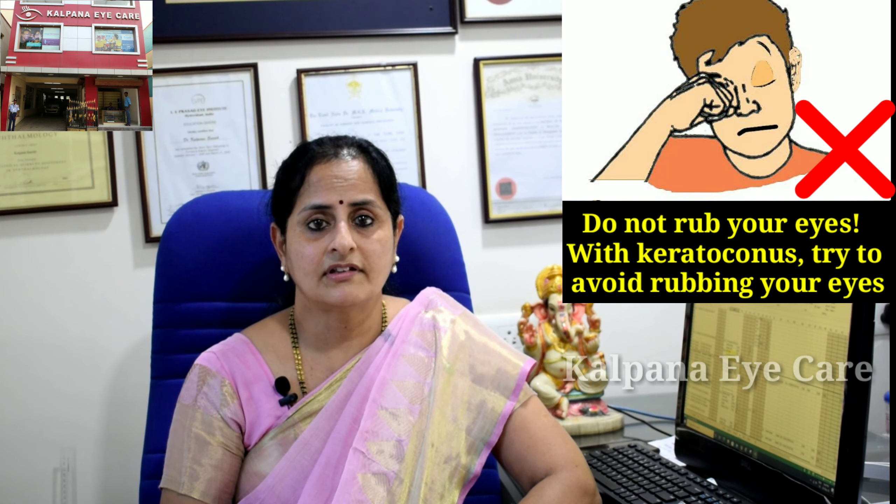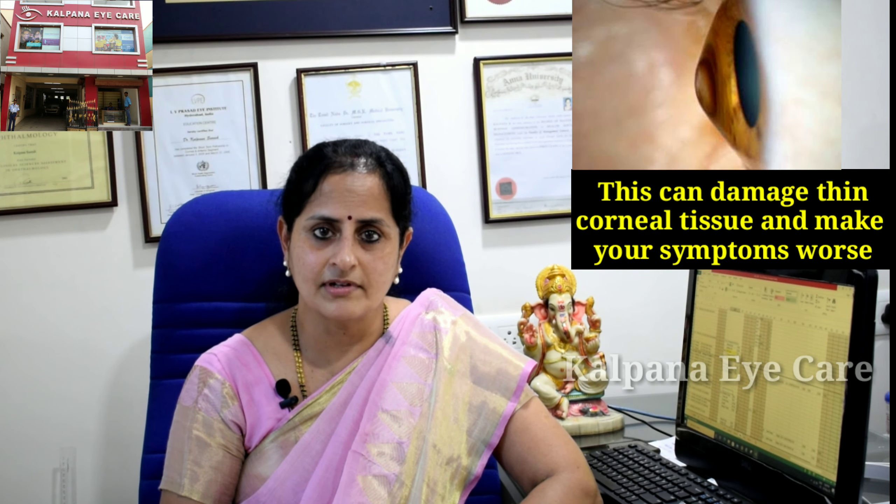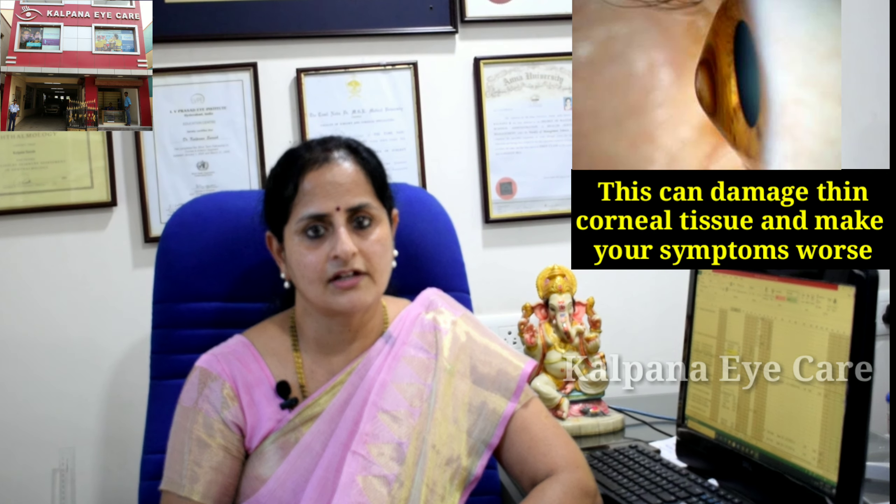An important point to remember: do not rub your eyes. With keratoconus, try to avoid rubbing your eyes, as this can damage the thin corneal tissue and make your symptoms worse. If you have itchy eyes that cause you to rub, speak to your ophthalmologist about medicines to control your allergies.